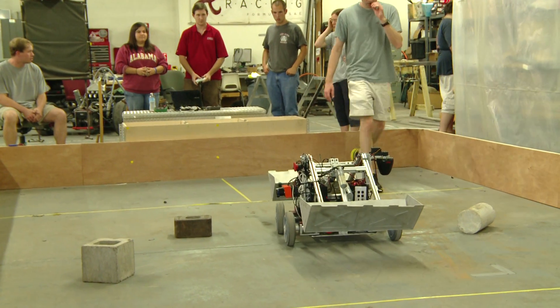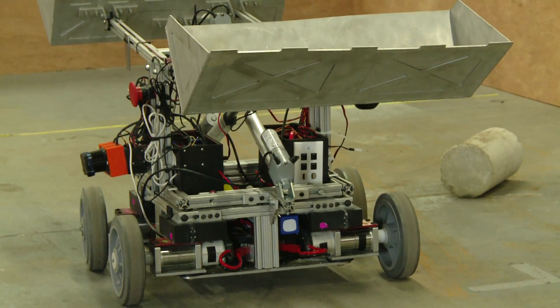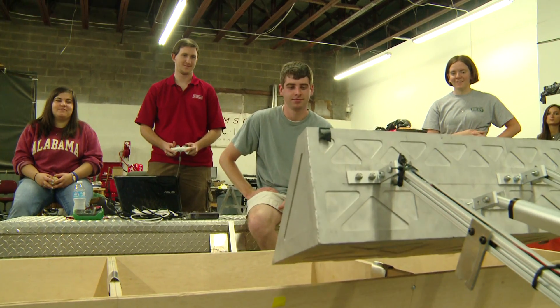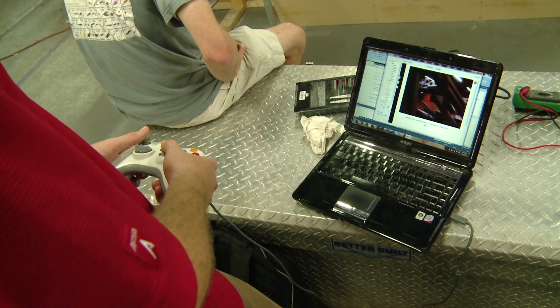LunarBotix is a competition held by NASA where universities around the world build and test a robotic lunar excavator. It has real world applications because NASA is using these designs to see what works best in real world missions — they kind of crowdsource the ideas. Being on the team, you learn a lot of hands-on things that you don't get a chance to work with in the classroom. Building a robot is a very multidisciplinary project, so not only do you get to learn more about your own discipline, but how other disciplines work with you to accomplish a goal.